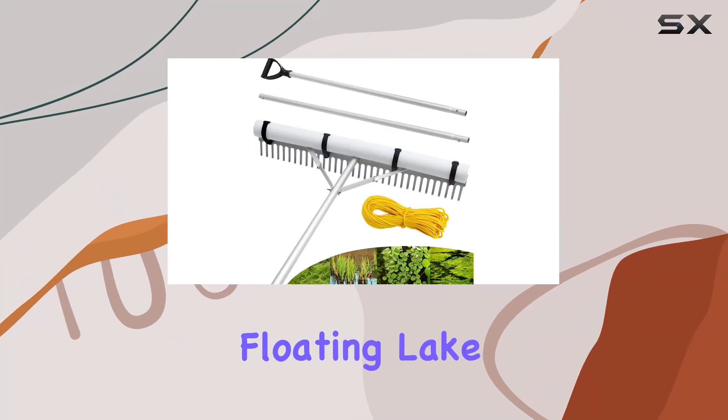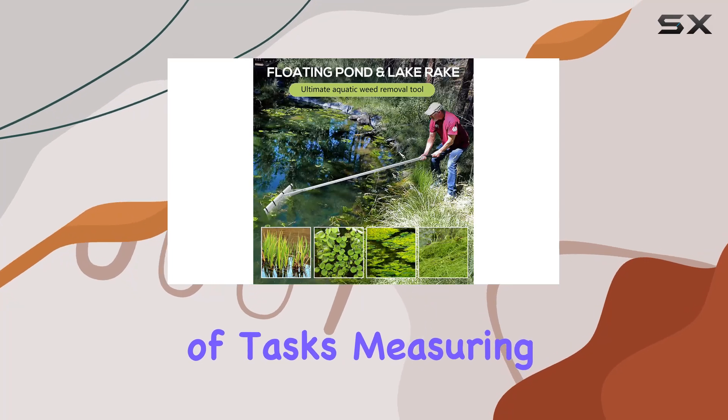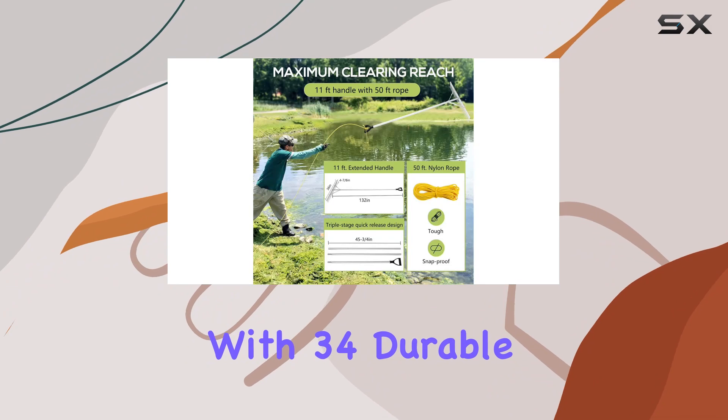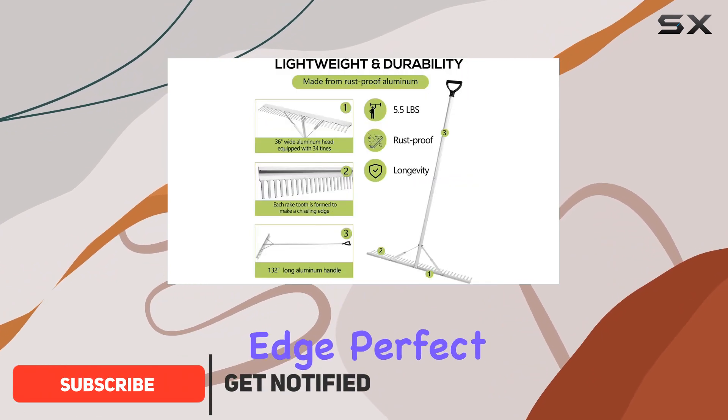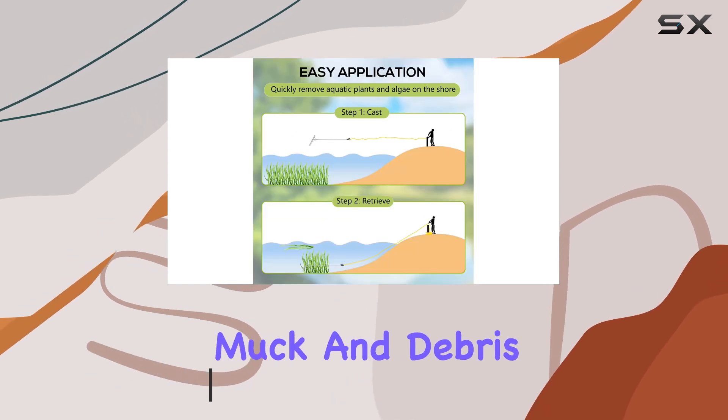The PVN-IFC Floating Lake Rake is an exceptional tool designed for a wide range of tasks. Measuring 36 inches wide, this rake comes with 34 durable tines, each featuring a chiseling edge perfect for digging and removing weeds, algae, muck, and debris.